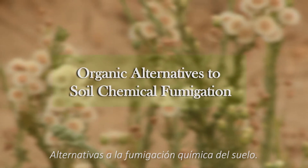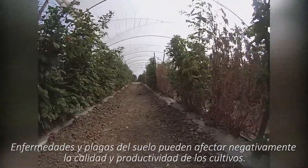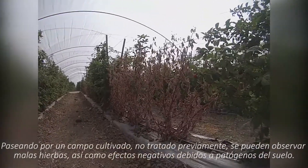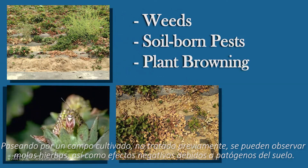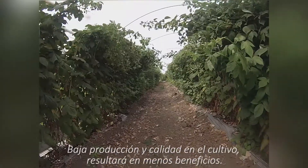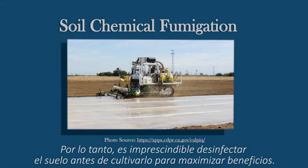Soil-borne pests, pathogens, and weeds can reduce yield and quality of crops significantly. Walking among crops infested with soil-borne pests and diseases, one can find weeds, soil-borne pests, and brown plants caused by fungal pathogens. Lower yield and fruit quality will result in lower farm profits. Disinfesting soil prior to planting thus becomes essential to improve farm performance.